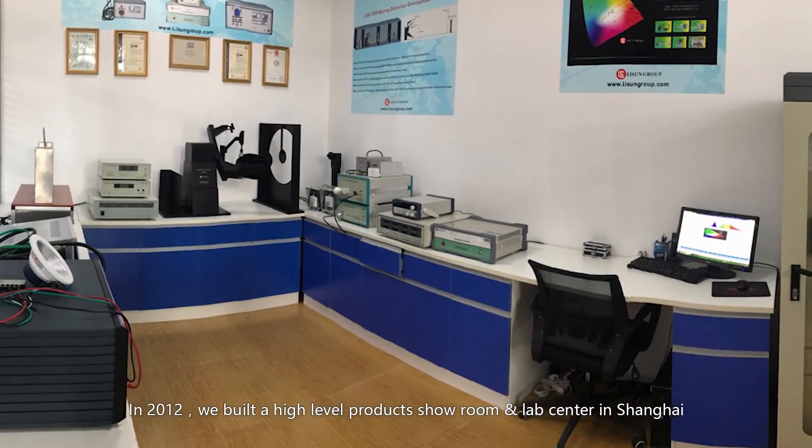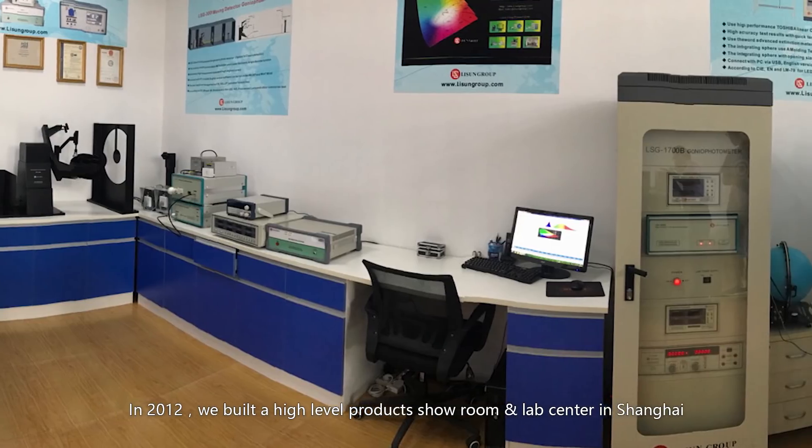In 2012, we built a high-level products showroom and lab center in Shanghai.